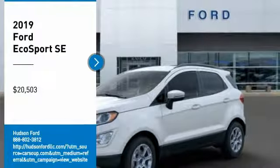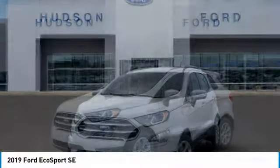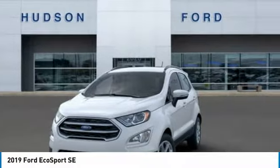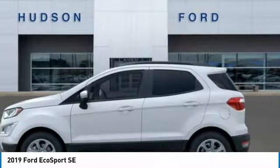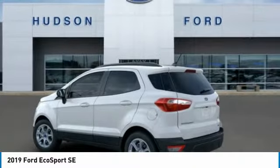Looking for the right vehicle? Check out the 2019 EcoSport. The Ford EcoSport has an upgraded interior that provides you all the features you could ever want. It also offers the functionality of an SUV,